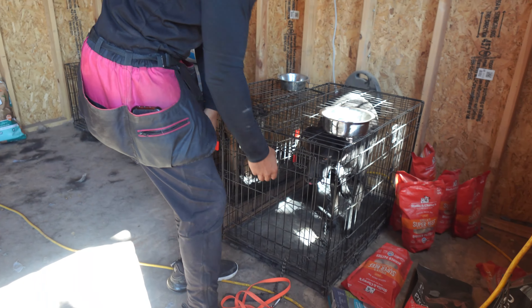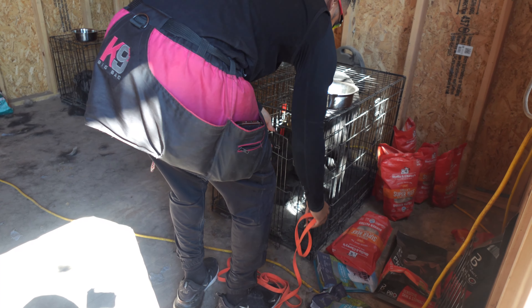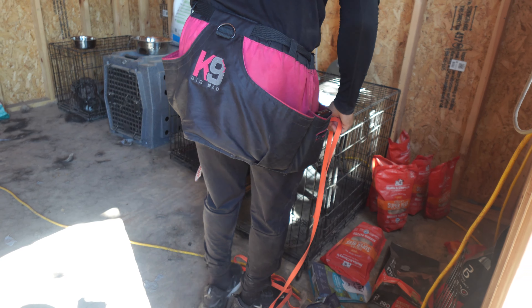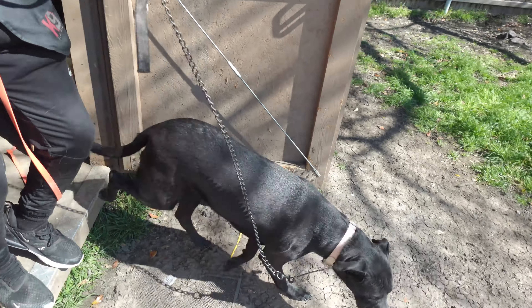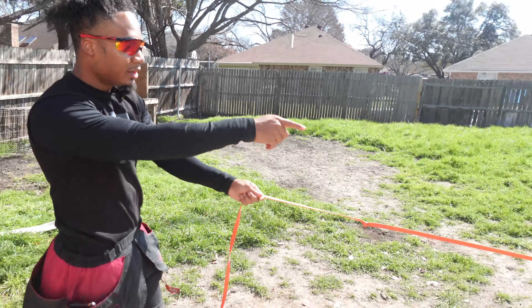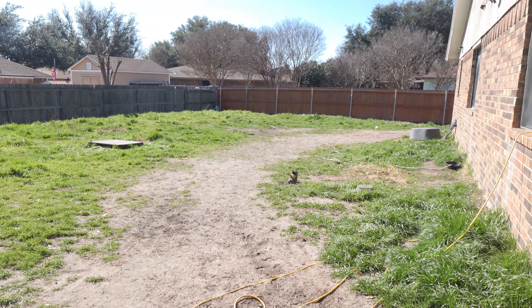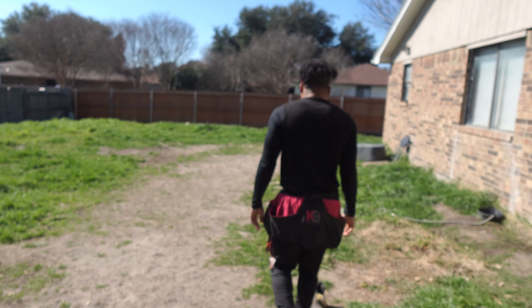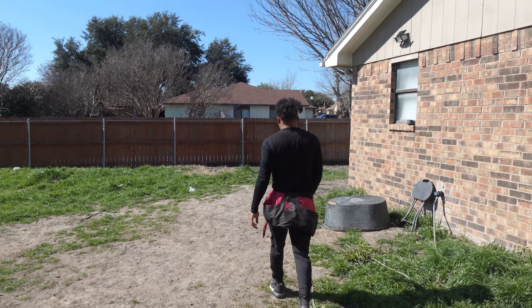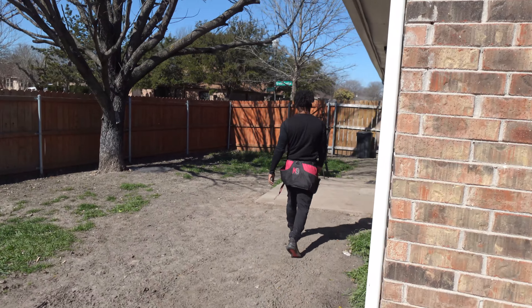I'm going to let Coco out. I'll stand in front of the crate but I won't make her wait very long — I'll say my cue for her to come out. As you can see, she's taking off, constantly looking back, going to check if she can find an escape route into the house — basically wondering where her people are and who I am.